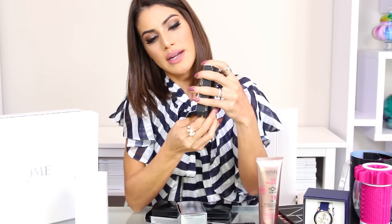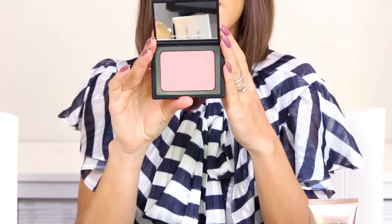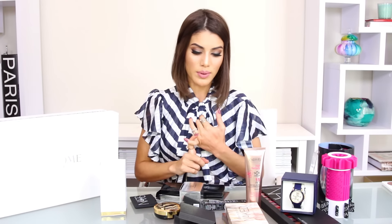Last but not least, I'm giving away a NARS Orgasm Blush — the blush that everyone loves. This is the new version with a bigger packaging, so it will last a lifetime. It's a gorgeous blush by NARS.